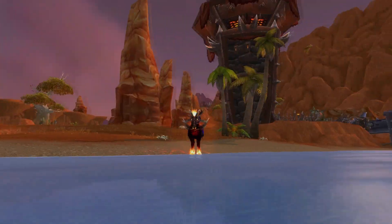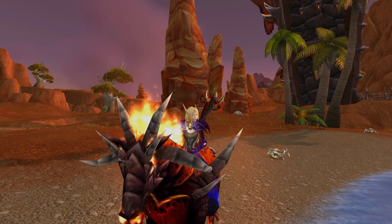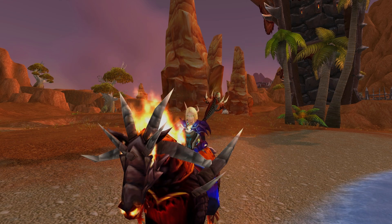It works very much the same as the death knight Path of Frost, but obviously is only working whilst mounted. It certainly has its advantages and I will certainly be using my Dreadsteed more often thanks to this glyph, especially for leveling in Mists of Pandaria.